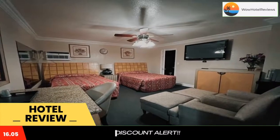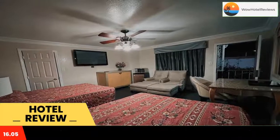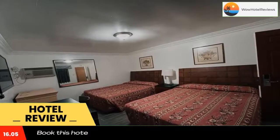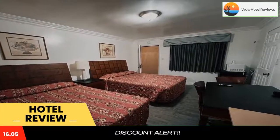Flamingo Motel is only a 10-minute drive from the nearest outlet mall. The freeway is just one mile away. Free parking is available on site. Use our link in the description to get a special discount on this hotel.